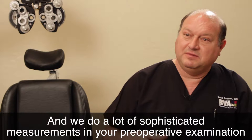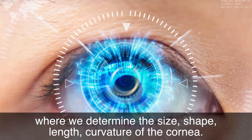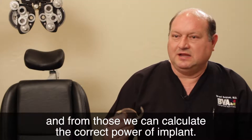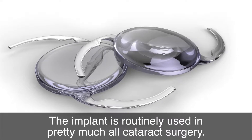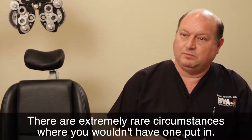We do a lot of sophisticated measurements in your preoperative examination where we determine the size, shape, length, and curvature of your cornea. From those, we can calculate the correct power of the implant. The implant is routinely used in pretty much all cataract surgery. There are extremely rare circumstances where you wouldn't have one put in.